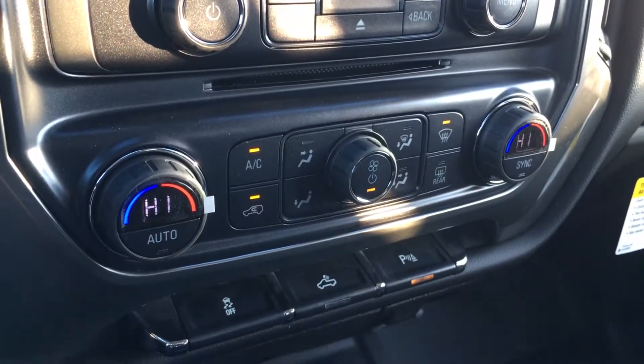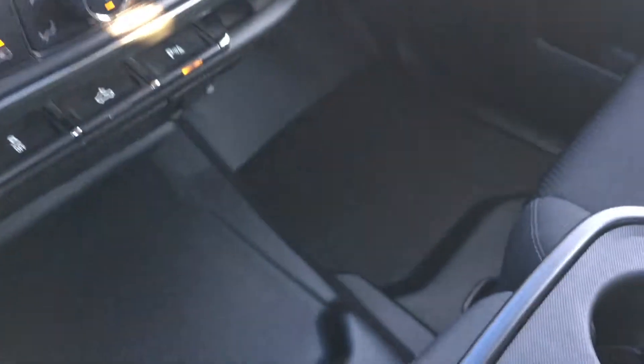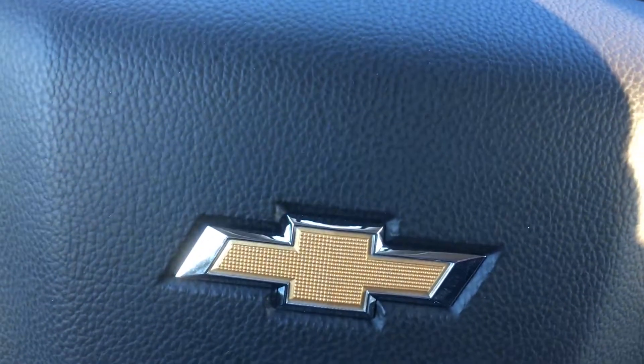Dual climate control is included. The center armrest does fold up and you get a bench in the center. This truck seats 6 — or 5 plus the driver — which is nice if you need to carry more people per trip.